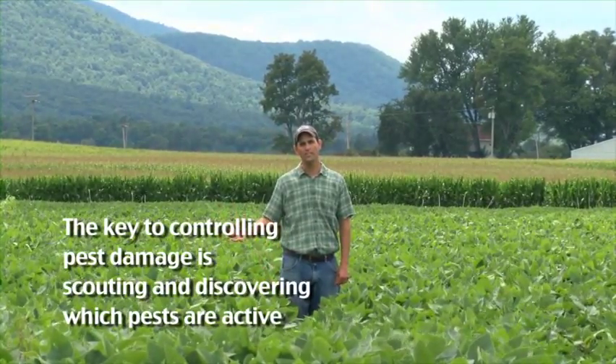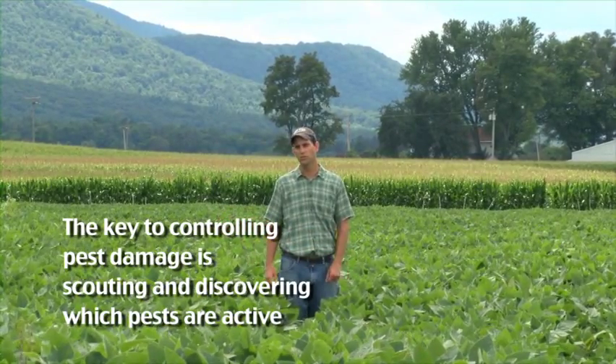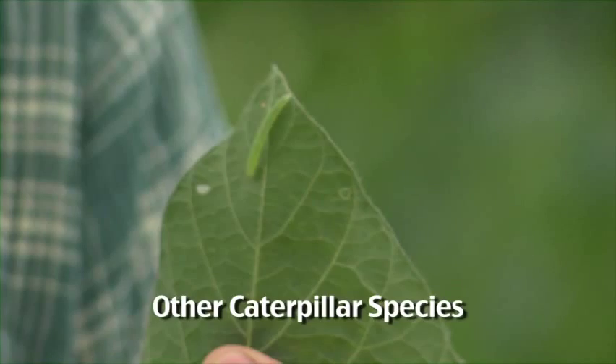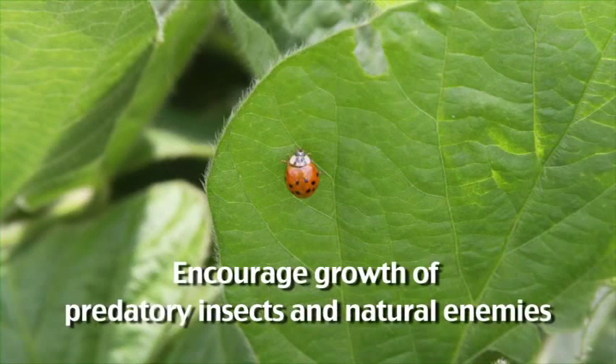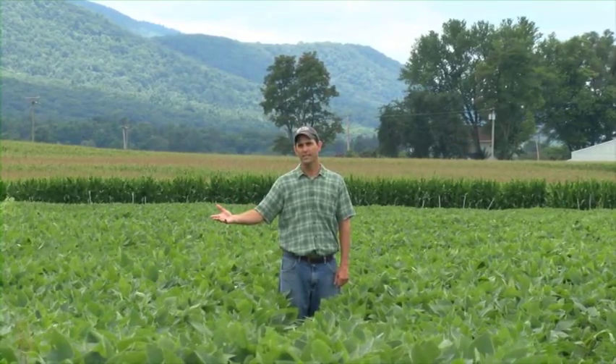We've spent a fair amount of time in this soybean field today looking for insect pests, and not surprisingly, we haven't found that many. Most soybean fields aren't beset by insect problems. The key to controlling insect pests effectively is getting out there and scouting to see what's out there. Today we found bean leaf beetle, silver spotted skippers, Japanese beetles, and a couple of caterpillar species — they're all causing relatively low amounts of damage. The main pest I would be concerned about is soybean aphid, but with a good population of natural enemies, that will substantially slow their growth. I would recommend not applying any insecticides, coming back in two weeks, scouting again, and it's likely this field would get through to harvest without needing an insecticide application.